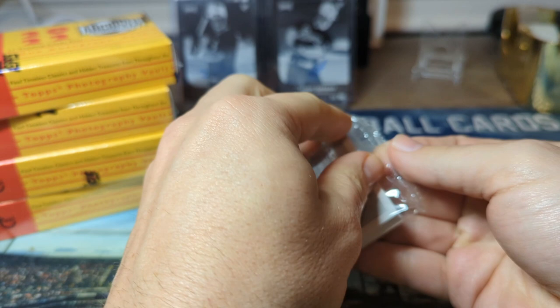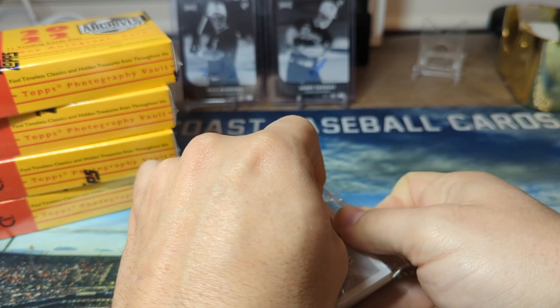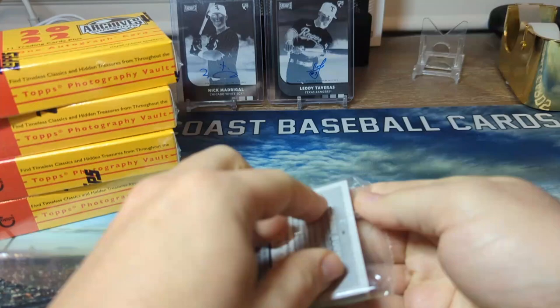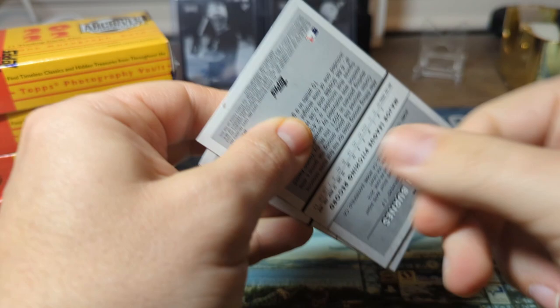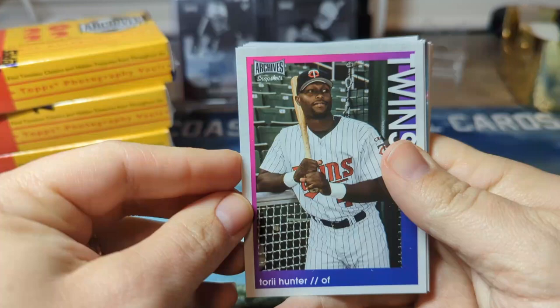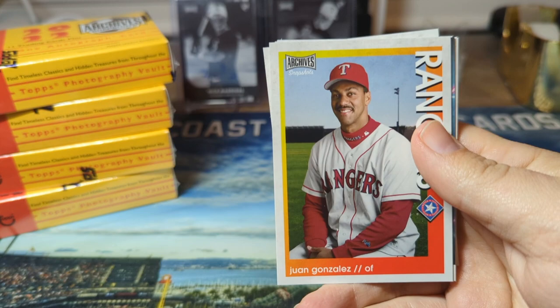It's going to have retired stars, current stars, and top rookies, so hopefully we can hit a good autograph or a couple. Just like with any other product, there's going to be some less desired autographs. We're potentially going to be seeing some of the same names - I remember last year Dalton Varsho followed me around everywhere. Let's get into it. I think the fourth card should be our autograph, so we'll get right into it.